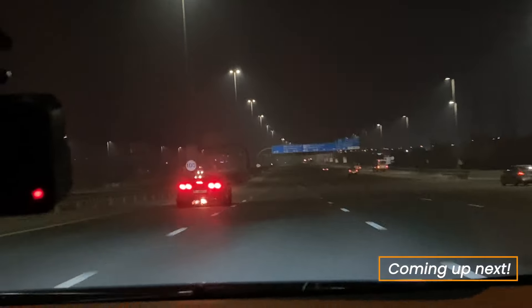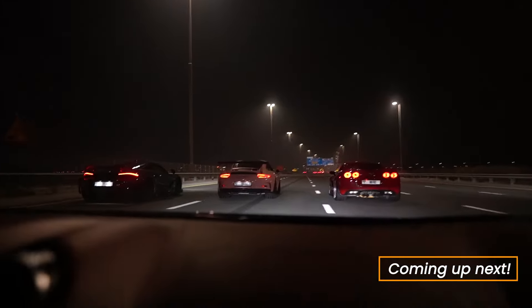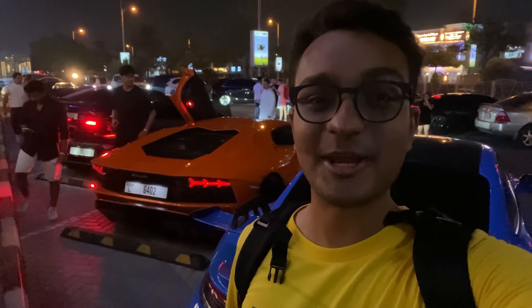How sick this thing looks! Hi guys, this is GameStop 14 and it's midnight in Dubai and this was a spontaneous car meet.